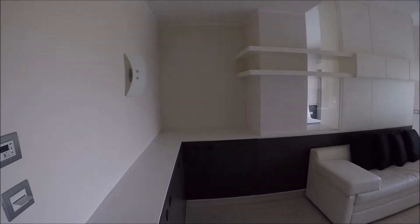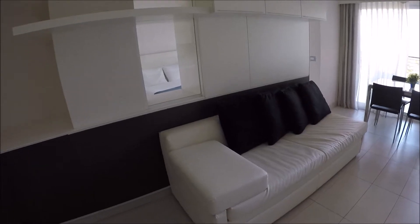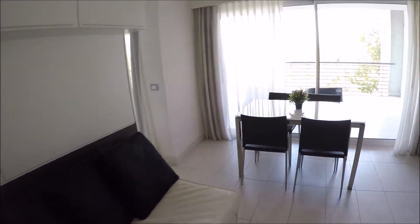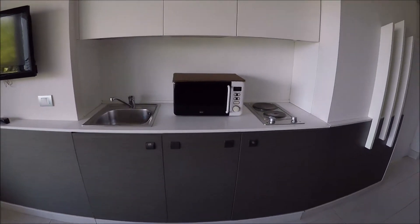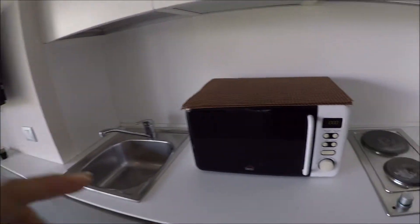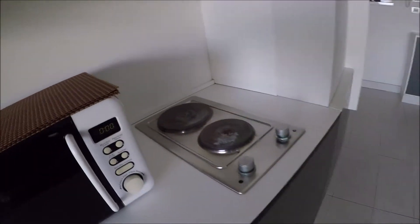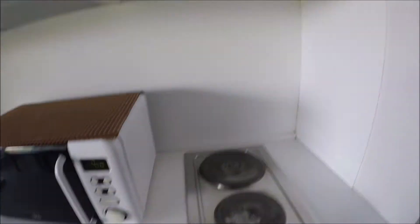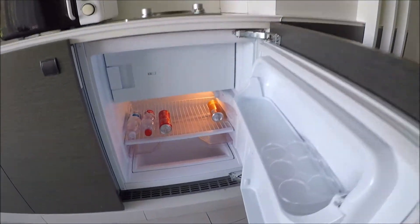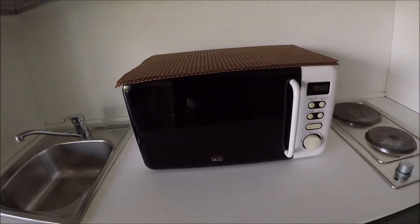This is the entrance and we are directly in the living room. There is a sofa here that can become an extra bed, a table, and the television over there. This is the kitchen part with the sink, the microwave oven — it's electric for cooking. The kitchen is fully equipped. The fridge is there with the freezer, and the dishwasher is here.